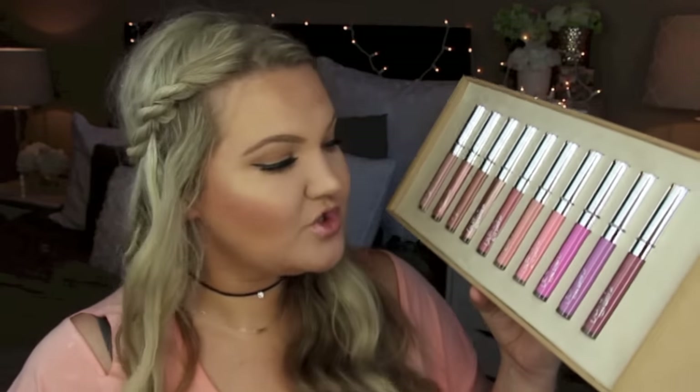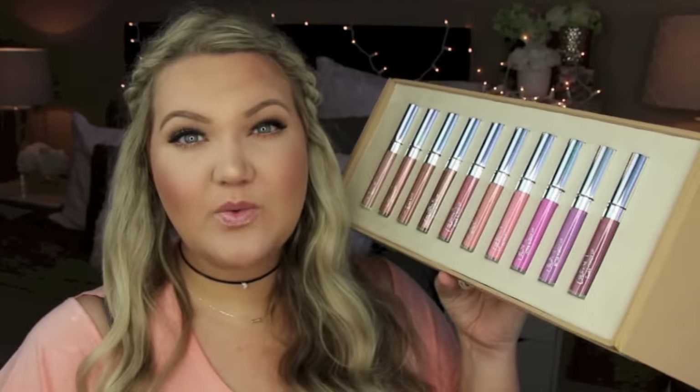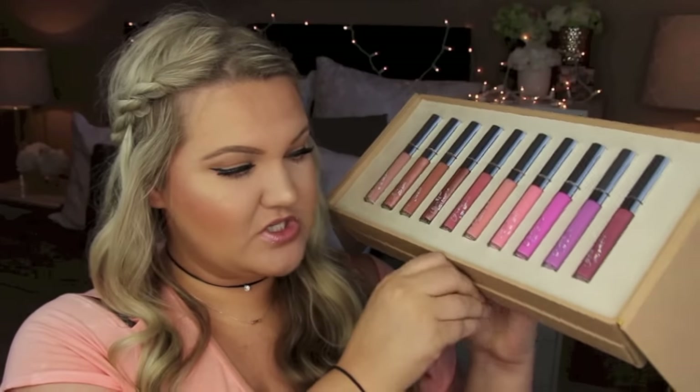Hi everyone, welcome back! I have a swatch video for the new ColourPop Glossy Ultra Glossy Lips. There are 21 shades and I have all of them here. I thought it would be cool to do a swatch video — I'm always good for a lip swatching video. I like to put my lips through the ringer every time a new collection comes out, because seeing hand swatches and lip swatches is the most beneficial.